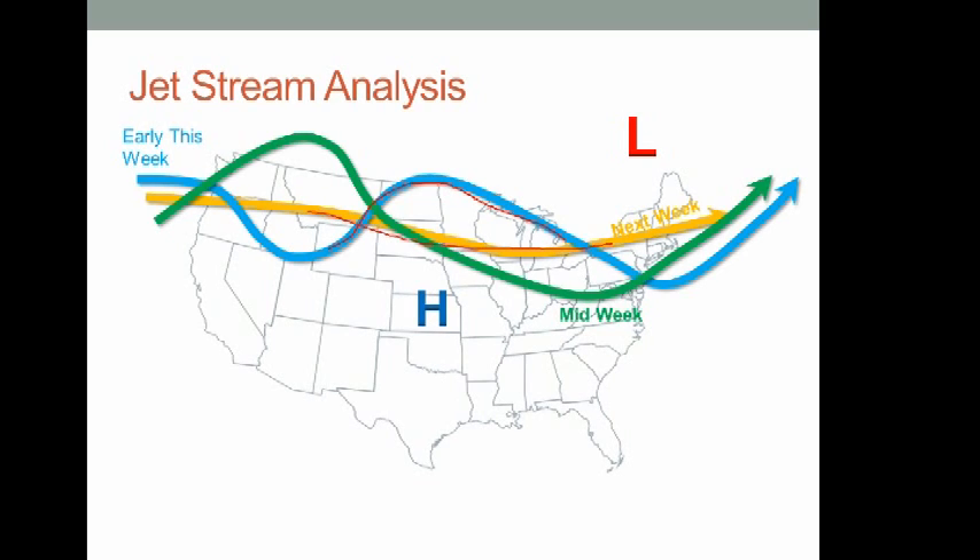Looking at the jet stream, I have three different lines showing how it will change through the week. Early this week we continue under the area of high pressure. Mid-week, a trough digs out a bit, bringing cooler air into the northeast US and central plains. Then next week the jet stream lifts back toward the north. From a climatology standpoint, we're transitioning from summer into fall — fall is a quiet period between two active seasons — so with the jet lifting north, the longer-term trend into September looks quiet and warm.